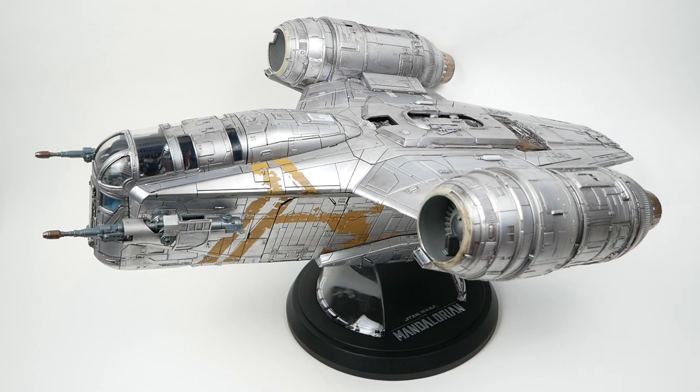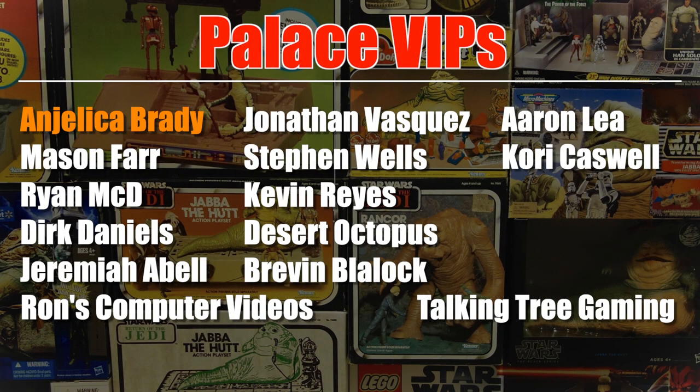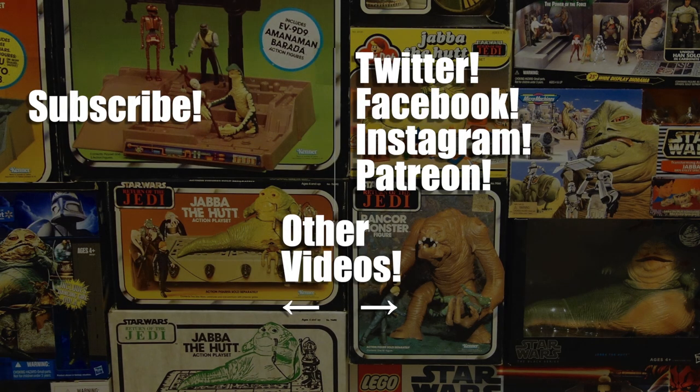Thanks for watching all the way to the end of the video. If you made it all the way here, leave a comment and tell me so. Go ahead and like the video as well — I'd really appreciate it. This video was brought to you with the help of my patrons from Patreon. If you would like to see how you can support the channel for as little as a dollar a month, you can click the link to Patreon in the video description. Thanks very much for watching!